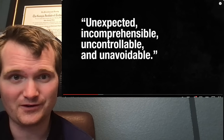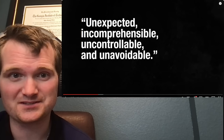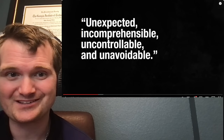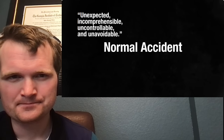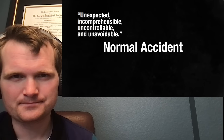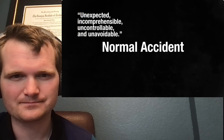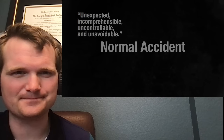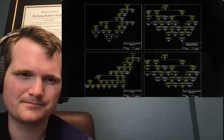As for uncontrollable — had they kept the emergency core cooling system running, it would have been quite controlled. And unavoidable, I already explained. So I don't agree with Perrow's characterization. Normal accidents were supposedly caused by the flap of a butterfly's wing, by systems so complicated that even trivial or random events could lead to chaos. I don't buy it.